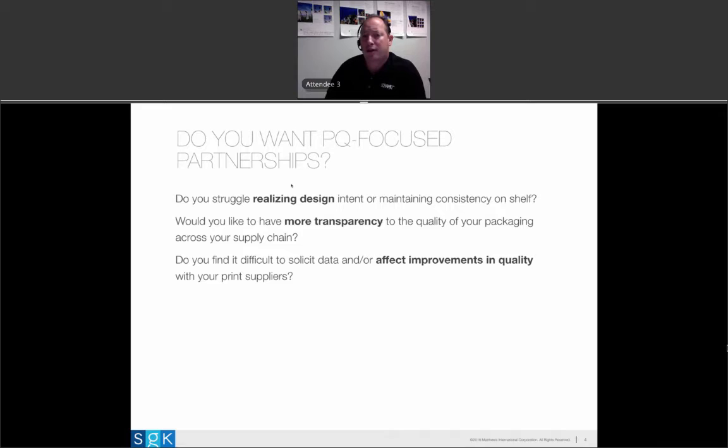If you'd like to have more transparency to data, this is something every one of the brands we've engaged has highlighted as important. Data is out there — your print suppliers are producing everything for you and they're collecting measurements that you never see. So how do you get access to that data? How do you start to have a conversation about it? A print quality program gives you transparency and visibility to that data so you can make it part of the conversation.